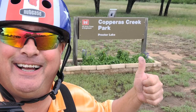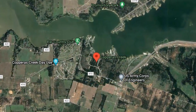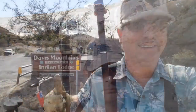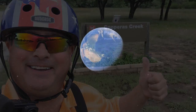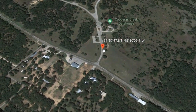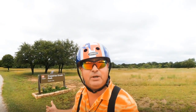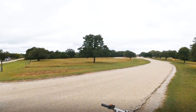We have arrived at Copperas Creek Campground, Proctor Lake. I've got Little Red, the high-speed mobility device, the GoPro Hero 9 Max Lens Mod, and best of all, I have you. So let's get on Little Red and go check out Copperas Creek Park.